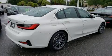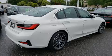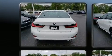Step into the 2020 BMW 330i. This four-door, five-passenger sedan still has fewer than 5,000 miles.